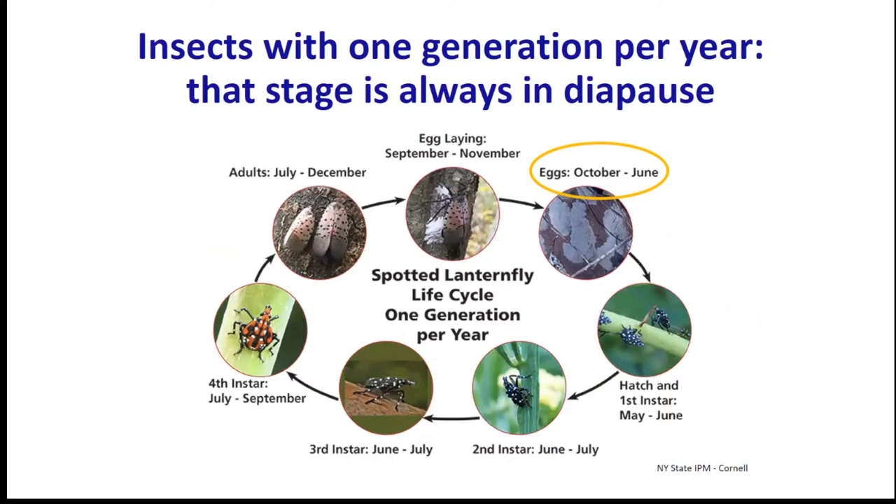If insects have one generation per year, whenever the diapause stage occurs, it's kind of automatically in diapause. The spotted lanternfly is one we've become familiar with recently. At this time of year, its eggs are in diapause - they won't hatch until spring. The eggs then hatch, the nymphs go through several instars, the adult comes out in the fall, lays its eggs, and those eggs are automatically in diapause again.